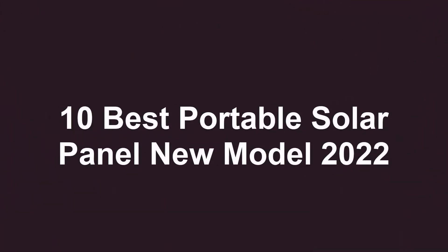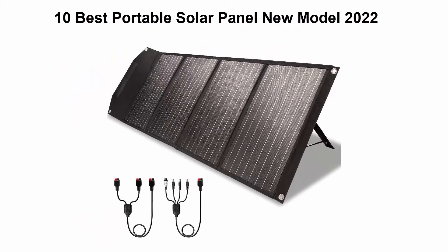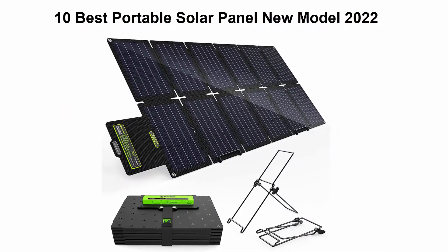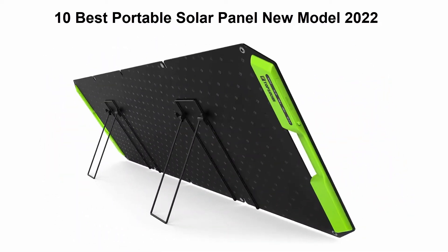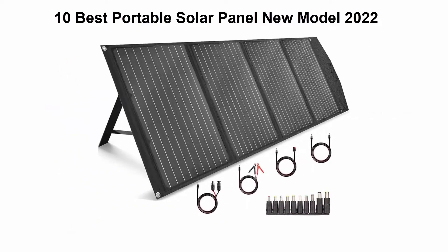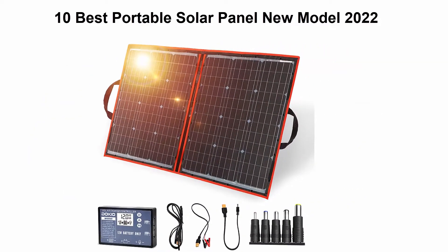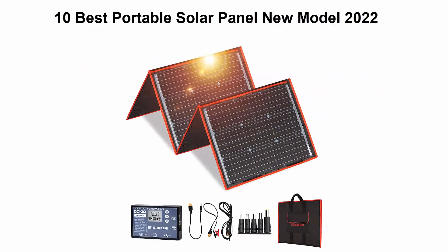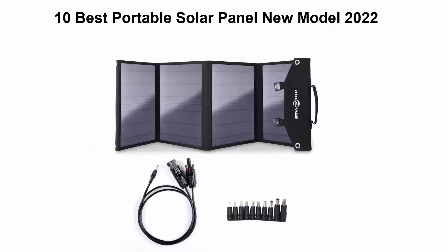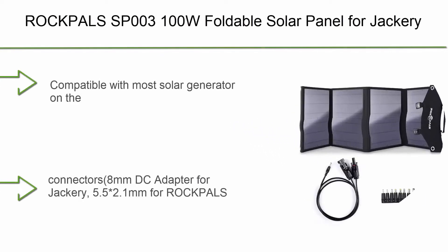10 Best Portable Solar Panel New Model 2022. We are going to check out the top 10 best portable solar panels. This list is based on personal opinion, ranked by price, quality, durability, and more. If you want to see their price and find out more information, check out the link in the description and comment section below. Let's get started.